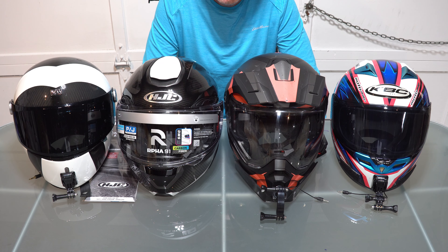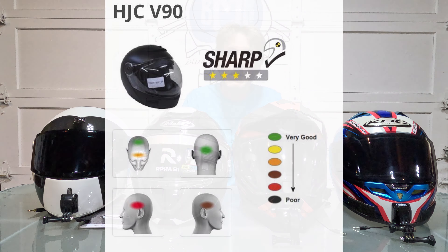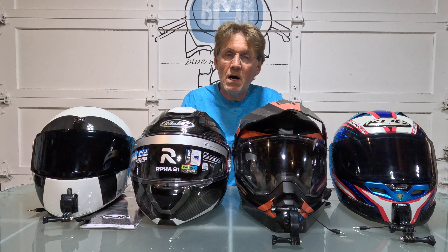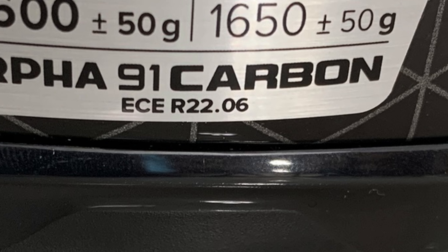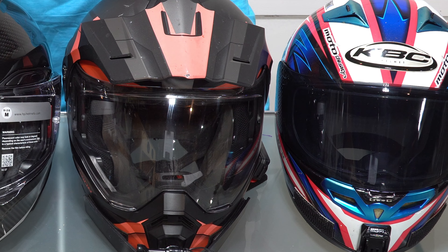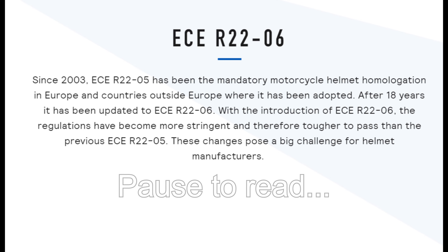Even scientists and technicians cannot agree exactly on which standard works best. According to some authorities, the most common consensus is that SHARP, Snell, and ECE are superior to DOT, and ECE has a slight edge over Snell. However, that is a generalization. In short, the latest ECE certified helmets — ECE 2206 — is considered the best benchmark right now.